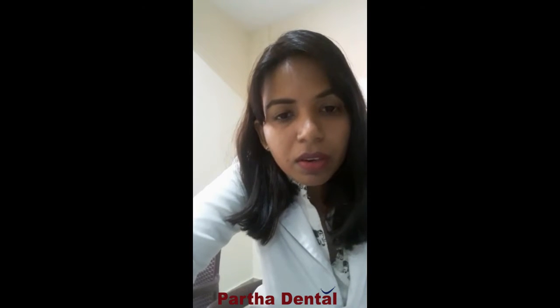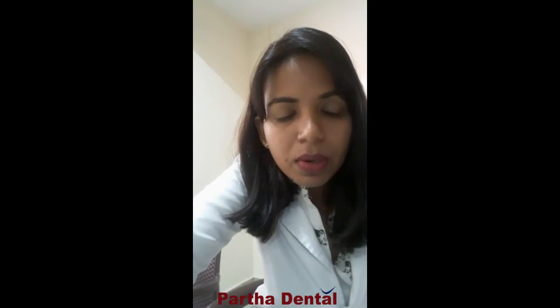Another advantage is that before you even get your treatment started, you can see the end results. Through computer imaging software, all impressions and pictures will be taken, and the computer will determine the movements of your teeth to make them perfectly aligned. It will give you an end result so you can see how your teeth will look even before treatment has started, and decide whether you want to go forward with the treatment.